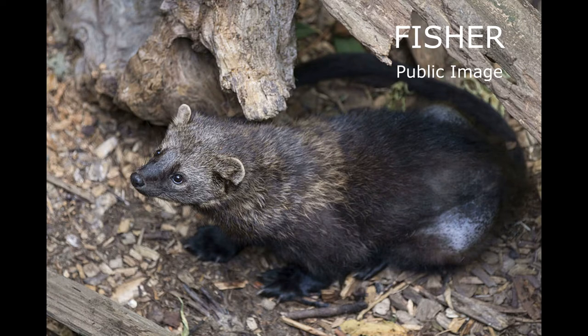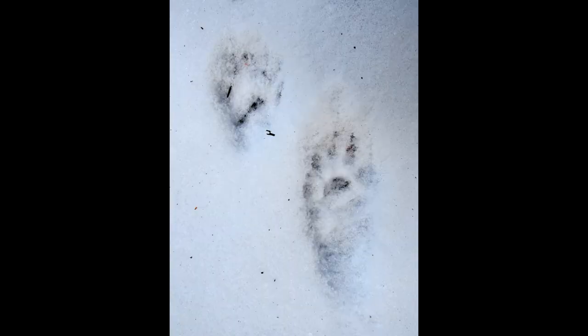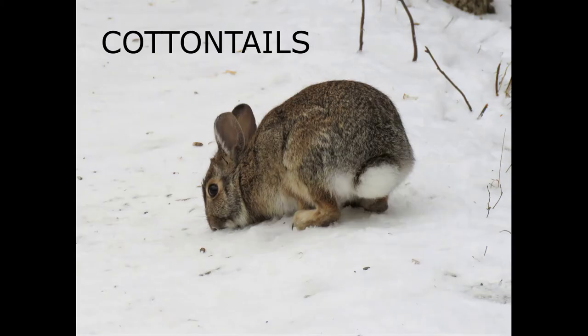A fisher's tracks may lead to the plucked remains of an unfortunate porcupine. Fishers usually prefer to run, leaving angled pairs of footprints that show hind prints over footprints. Claws will show on the five toes.